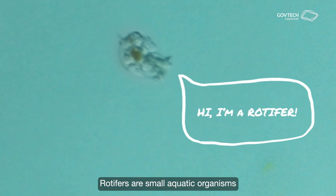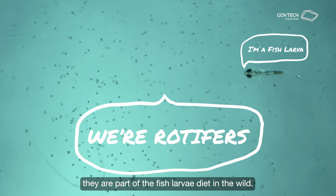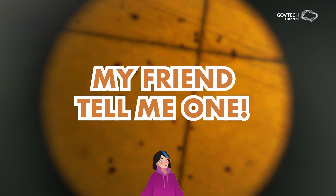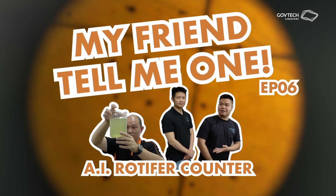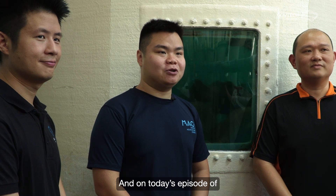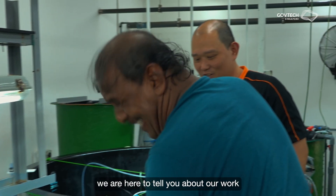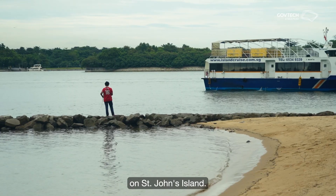Rotifers are a small aquatic organism shaped like a bell with a tail. They are part of the fish larvae diet in the wild. Hello, I'm Kirby from Singapore Food Agency, together with my colleague Wei Chiang and our friend Kai Wei from GovTech. On today's episode of My Friend Tell Me One, we are here to tell you about our work at the Marine Aquaculture Center on St. John's Island.